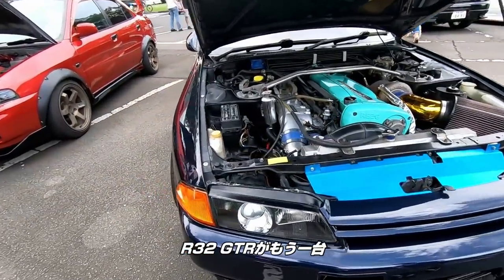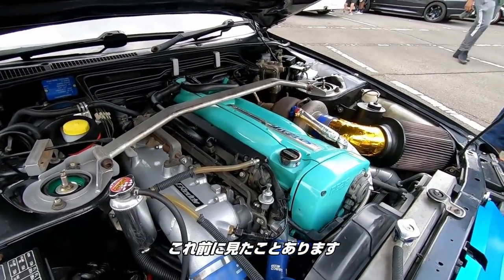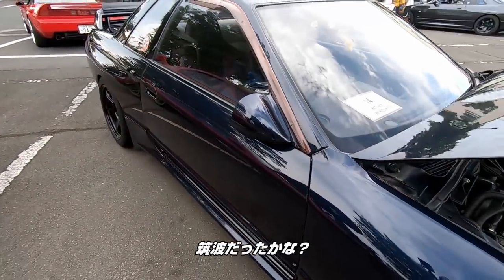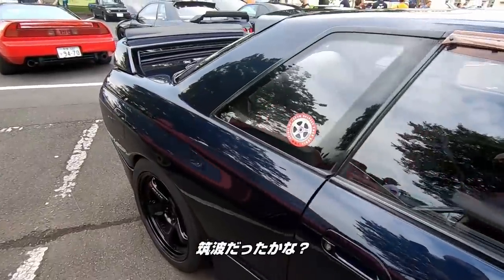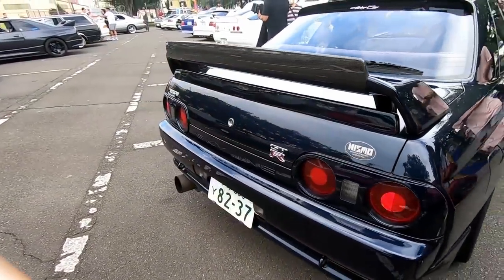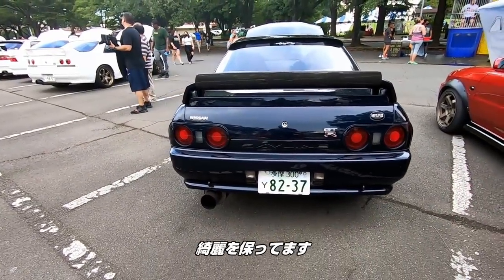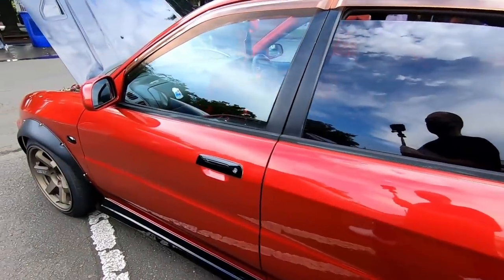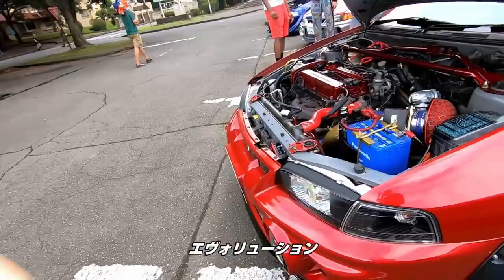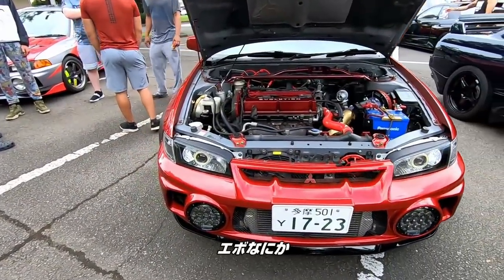Another R32 GT-R. You guys have seen this one before. It's got the Tomei engine in it. I think he tracks this thing too — he did Tsukuba or something. Still clean, keeping it clean. The Lancer Evo. I don't know which Evo it is — some Evo something.